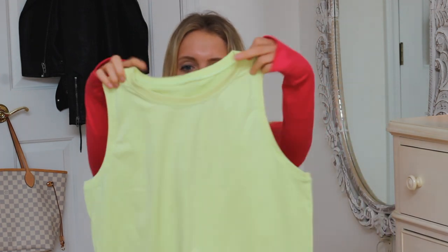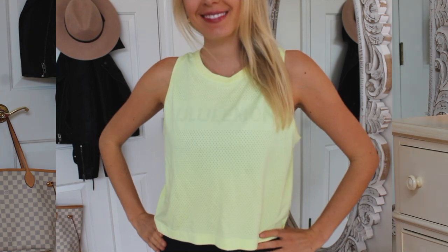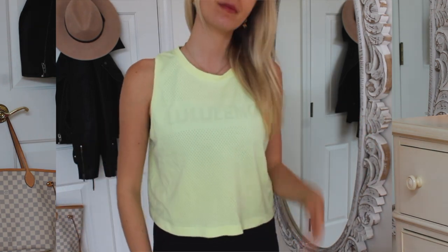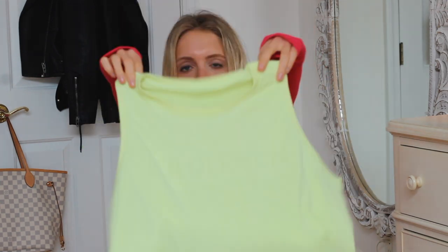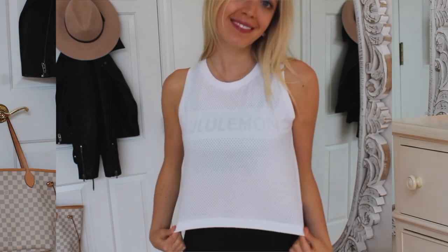These next four shirts get me super excited. They're a cropped muscle top — I think they call them the Breeze By Squad Muscle Crop or something like that. What makes them special is they actually say lululemon across the front. The whole shirt is perforated and 'lululemon' is written in little holes — it looks really cute with a colorful bra underneath. I have it in fluorescent yellow, black, white, and off-white. I'll link everything in the description, but snag them if you see them — I have a feeling these will be the cool vintage lululemon tops one day.